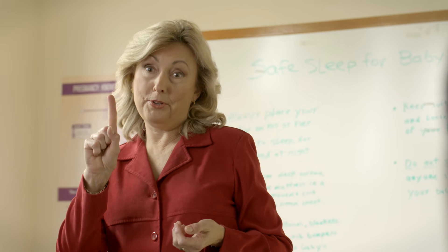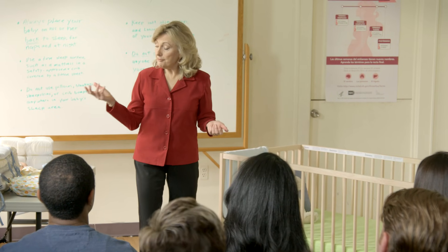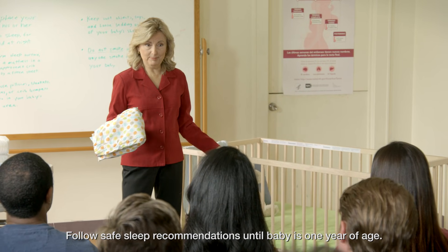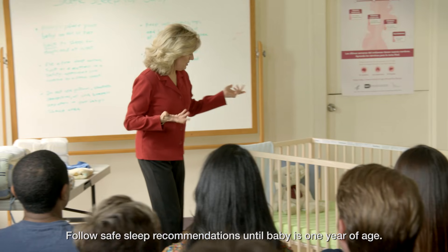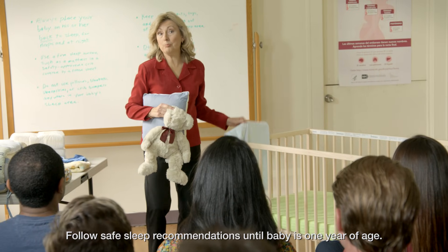Who knows what goes in a crib? I know. A sheet? A blanket? Soft bumpers. A teddy bear? One of you is right, and the rest are wrong. Over the past 20 years, researchers have learned a lot about safe infant sleep. Besides the baby, a fitted sheet in a safety-approved crib is the only thing you need. No loose bedding, no bumpers, no pillows, no teddy bears, and no blankets.